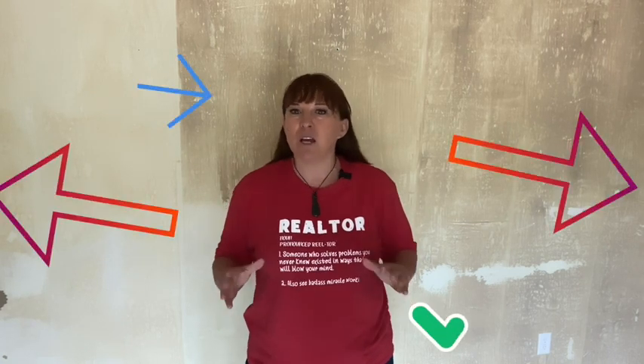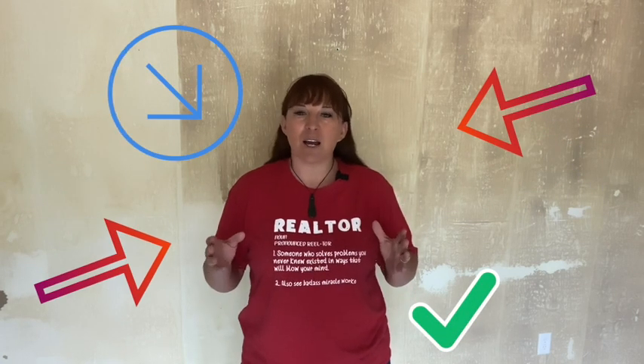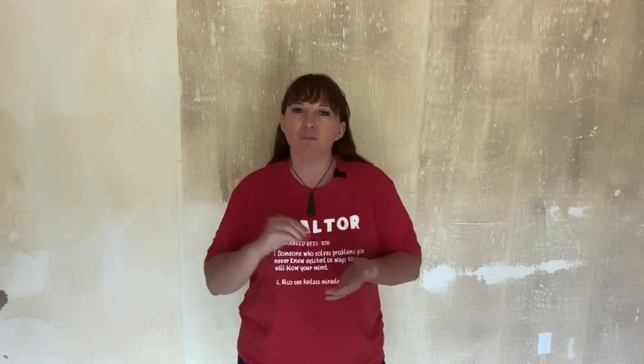Second, you want to find an agent that you are going to work well with. You could have this agent-client relationship for two months, you could have it for six months — I have clients I've been working with for a couple of years. So you need to make sure that your relationship clicks, because this person is helping you with one of the biggest financial purchases in your life. If they don't click, then find another agent, because it will be a lot easier for everybody involved if it is a good, healthy relationship.